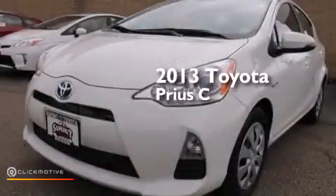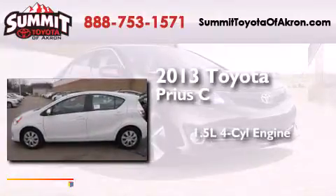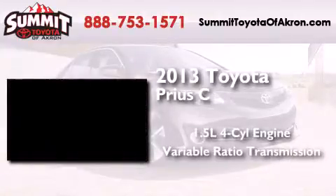This is a brand-new 2013 Toyota Prius C. It features a 1.5-liter four-cylinder engine and a variable ratio transmission.